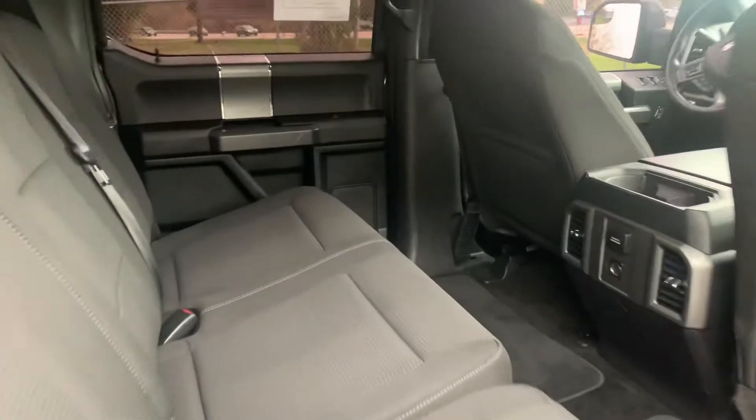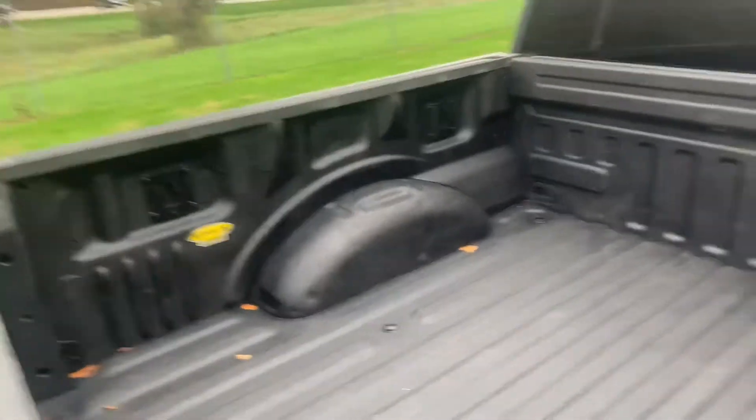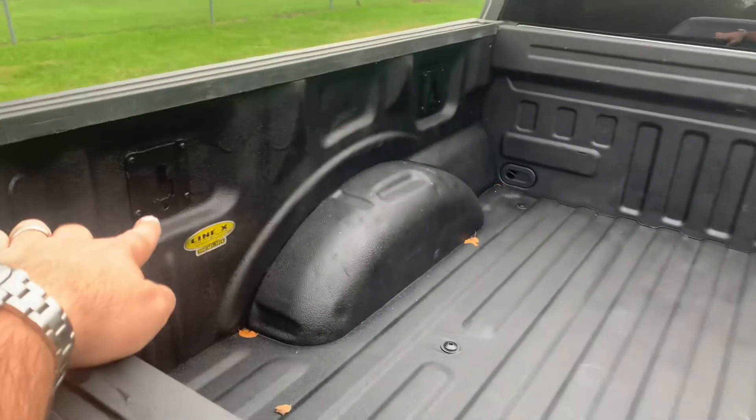It's a true crew cab. This truck is so clean. 140,000 miles — you'd never know. Line-X brand liner. Cargo management hooks, so you can add the cargo management right on here. You can get them on Amazon, so you can lock your cargo down.